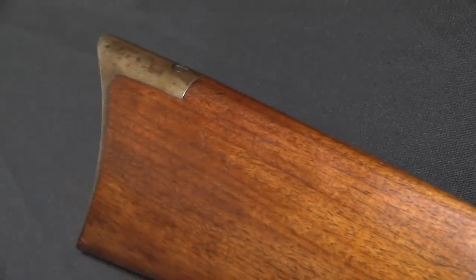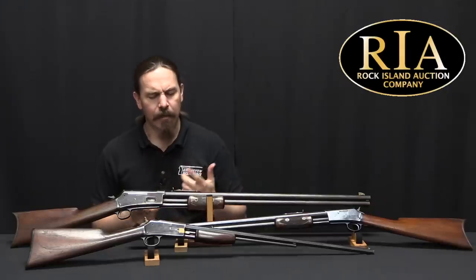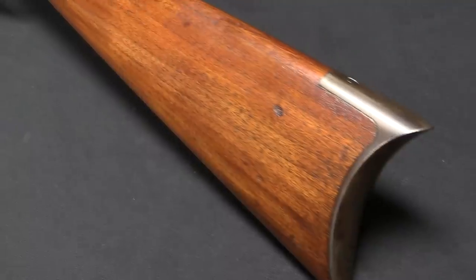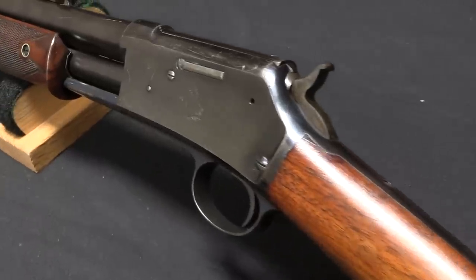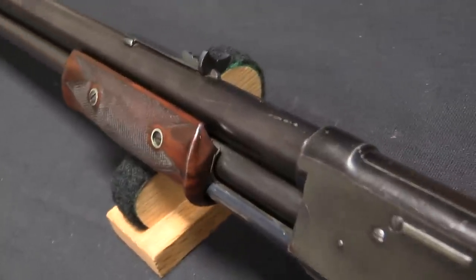Winchester had those lever actions, and Colt really wanted to get a piece of that action. So they actually first tried by introducing the Colt Burgess rifle. They bought a design from Andrew Burgess, who was a quite talented designer. They went to introduce it, and they got some pushback from Winchester, namely in the form of Winchester deciding that maybe it was going to introduce a revolver.